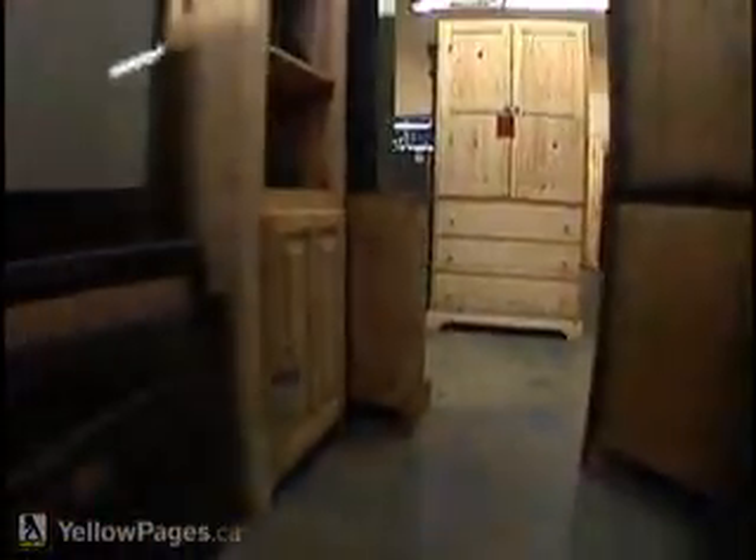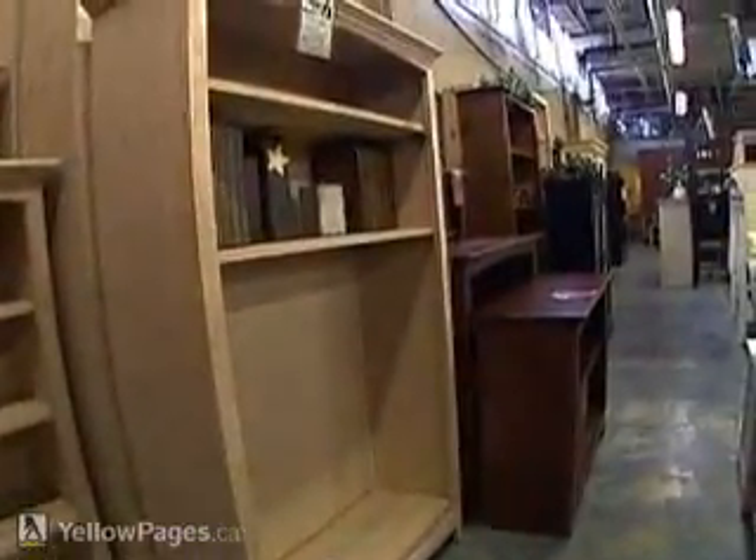We've got rocking chairs, armoires, chests of drawers. We build custom bookcases.